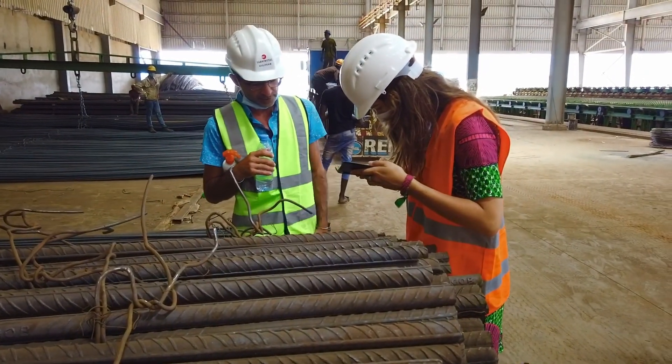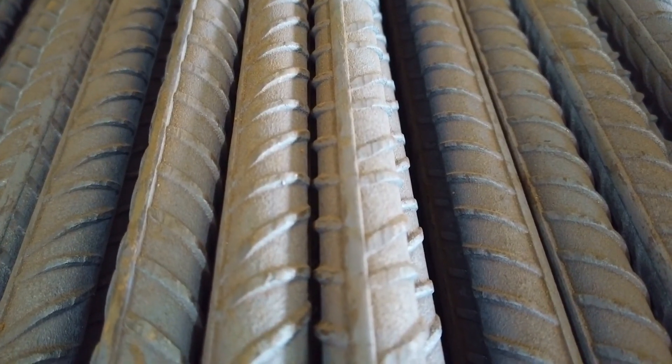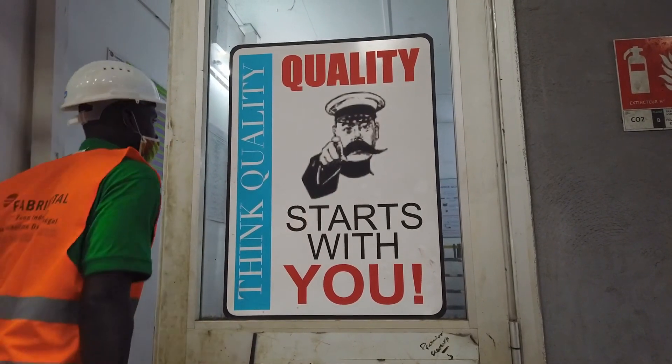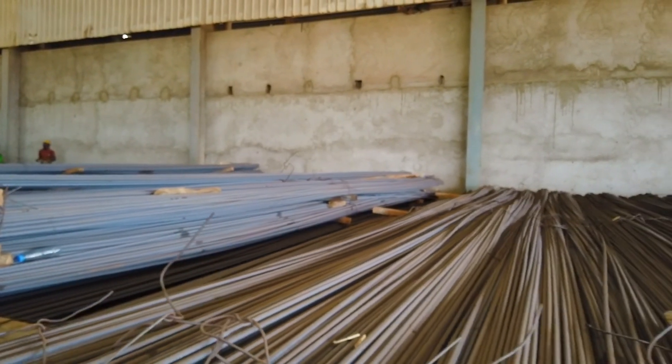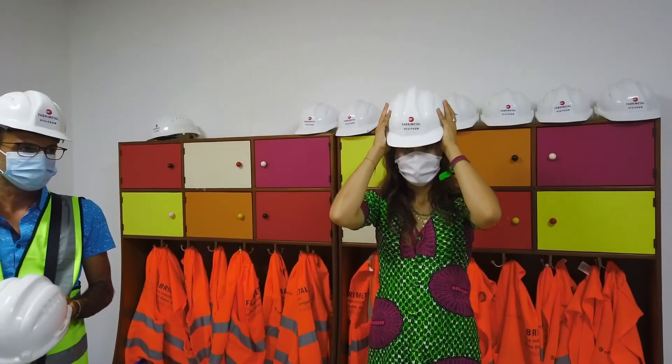Here in Senegal we are recycling scrap to make standard steel to build our future buildings and infrastructure. This plant is very important to Senegal because today we have technology for making steel like Europe and other big countries. And today we can fight to make our country better — to build skyscrapers, why not? And big infrastructure like highways.